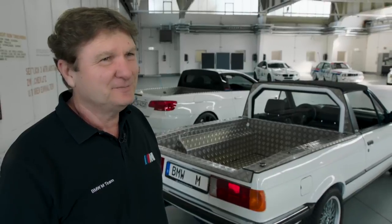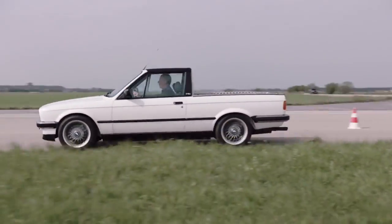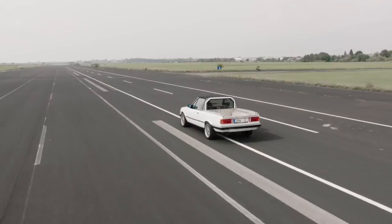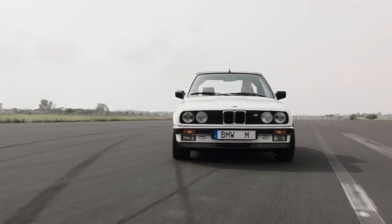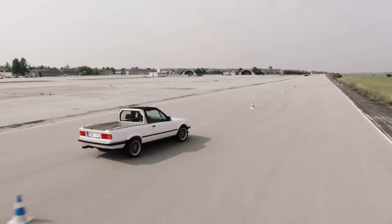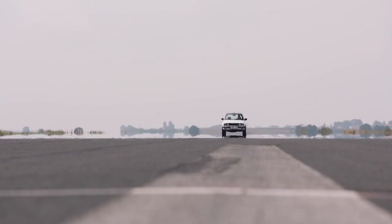The first pickup was based on the E30 convertible. It was made to transport tires and parts for the DTM, because there was no other way of transporting them at the time. The stiff E30 convertible was the ideal basis for building a pickup. After 26 years of service on the plant premises, the BMW M3 pickup was replaced.